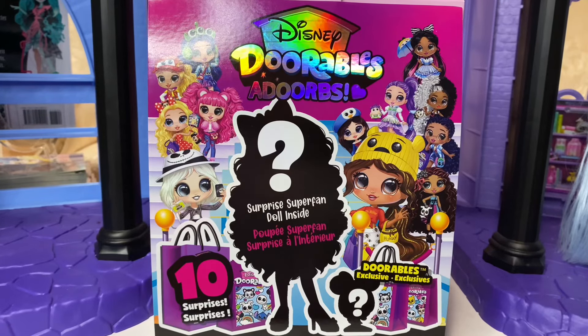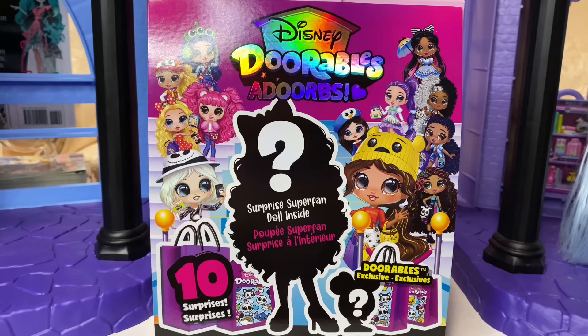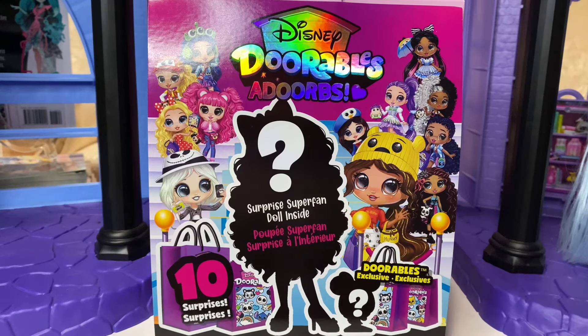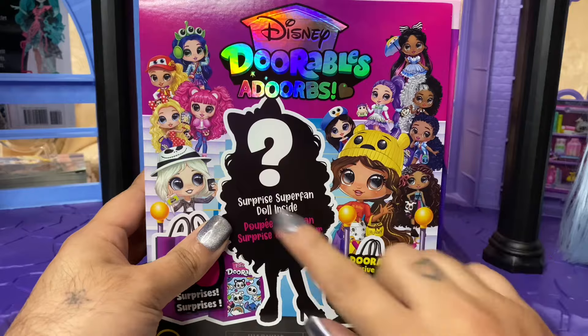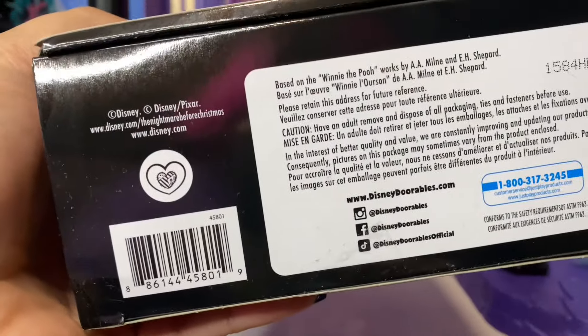Hey everyone, welcome back. Today we're looking at Disney Adorbs Doorables from JustPlay. I'm gonna be totally honest - I've never opened any kind of Doorables before. I literally just got this because I really want Sally and Jack. I think all of them are really cute. I hope I don't fall into a black hole of Disney Adorbs, but I know I want Jack and Sally and I think I found Sally.